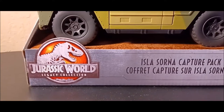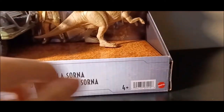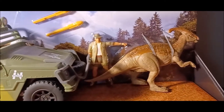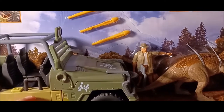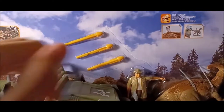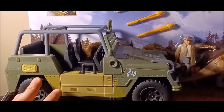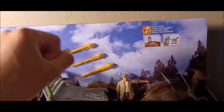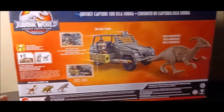Taking a closer look at the package: you get the Jurassic World Legacy Collection logo, the Isla Sorna catch pack label in different languages, a barcode, Mattel logo, H4 plus age rating. The juvenile Parasaurolophus and Roland Tembo are visible behind the plastic bubble, along with darts and this really awesome InGen vehicle. There are also pictures demonstrating action features and a brand new scan code.